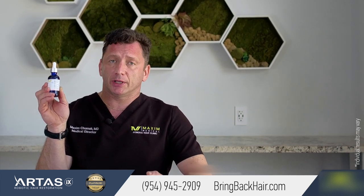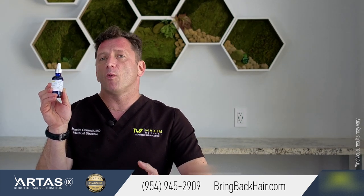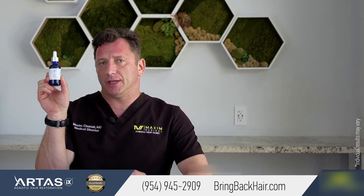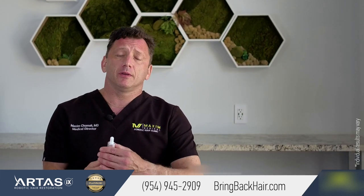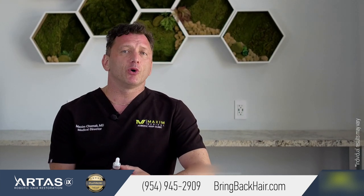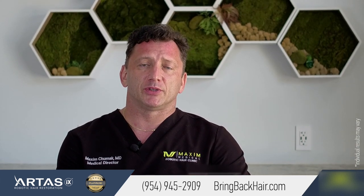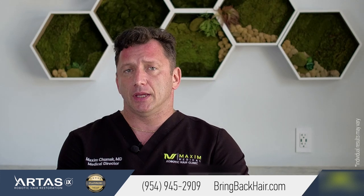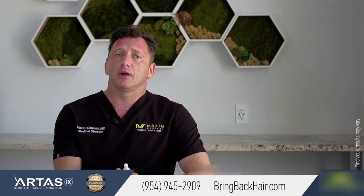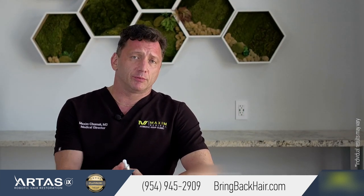It is used topically by applying directly to the scalp once a day. Each bottle should last approximately 60 days. For women we have a similar formula, however with no finasteride. It does come with minoxidil, melatonin, cimetidine, and DMSO. And of course, for other options we can always consider prescription of certain medications as deemed necessary.